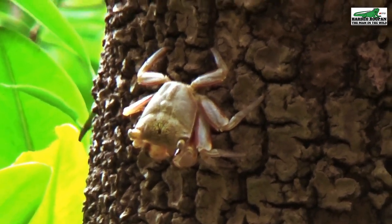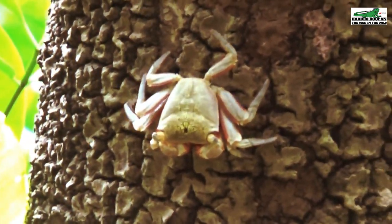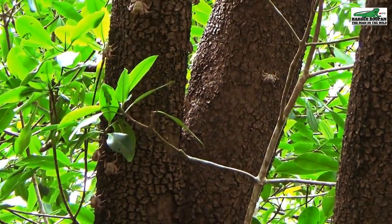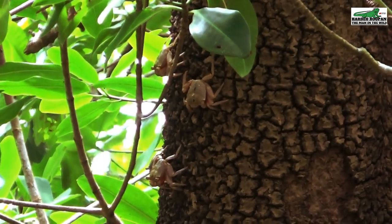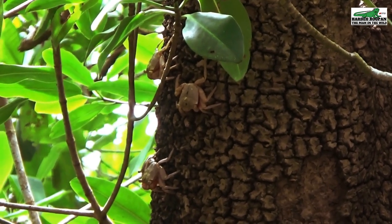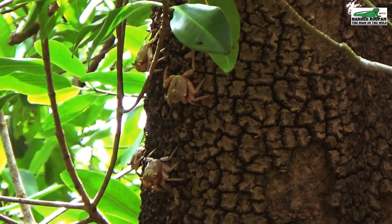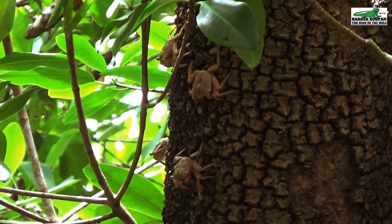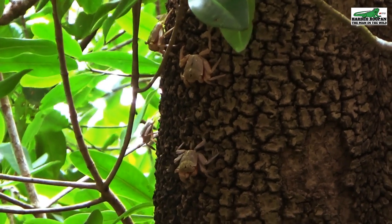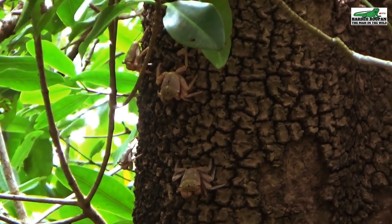Although they are considered herbivores, these crabs will seize the opportunity to eat a small creature or fish if they get the chance. These adult crabs live, feed, and mate on the trunks of the mangrove trees. When it is time to lay their eggs, they wait until the tide comes in, climb down to the water's edge, and wash their eggs into the water. The eggs hatch in the sea and eventually the young crabs find their way back to the mangroves. Juveniles hide among the roots and as they grow larger they join the adults up on the trunk.